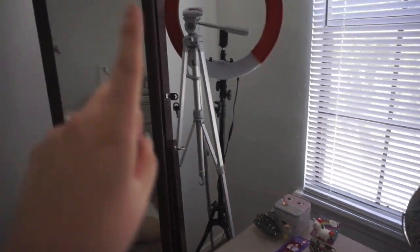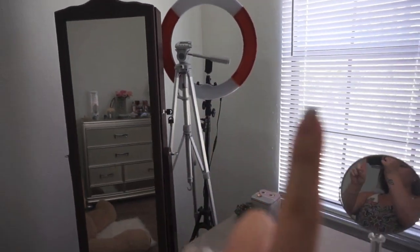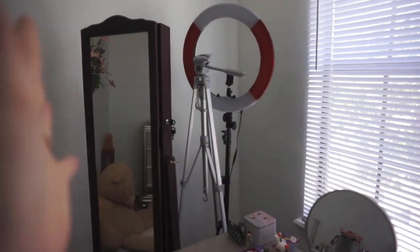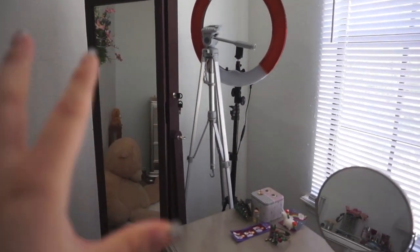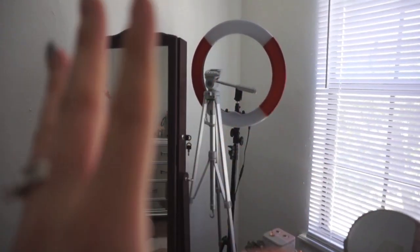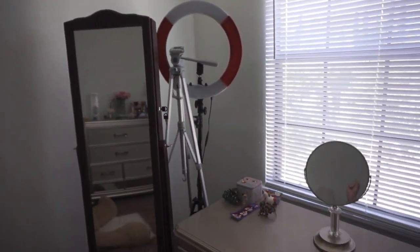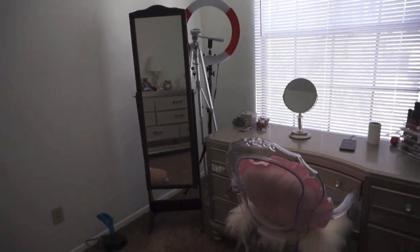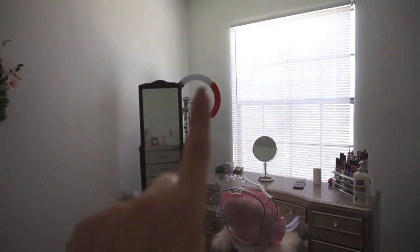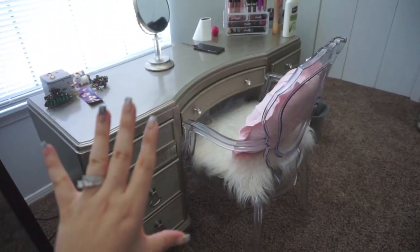Just some chokers and more statement necklaces — I'm pretty hefty on the jewelry but I just love it so much. Back here, kind of cornered, is my tripod and my ring light. I sometimes film in front of the window, but I find the ring light helpful too. I don't store them away because it's a hassle to bring them out every time, so I just keep them in the corner.